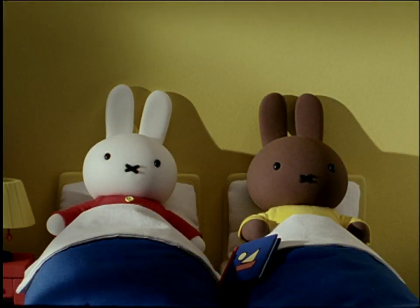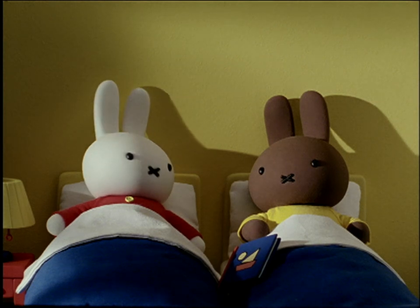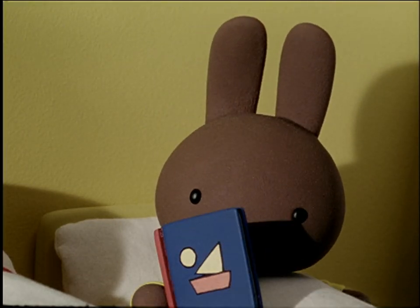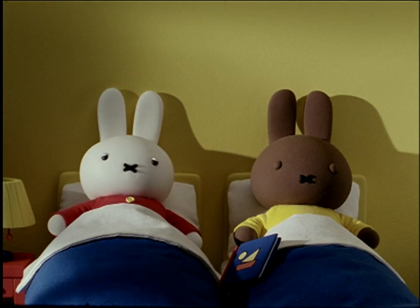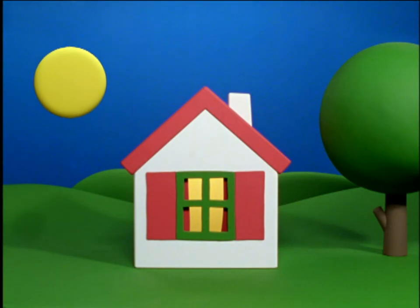When the lights were out again, Melanie whispered very softly to Miffy. I can't read yet, Miffy. I wish I could. Me too, whispered Miffy. Soon the little girls fell asleep. And before they knew it, it was morning. Wake up! Wake up! Melanie and Miffy! It's time to get up and go to school.